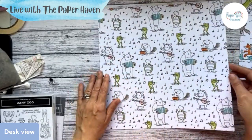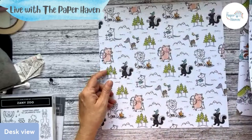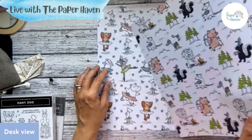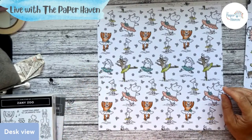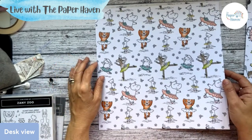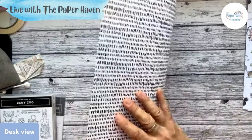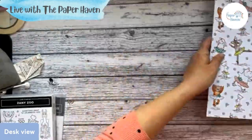Then we have musical animals, which is fun, and spots on that side. Then we have what I'd call adventuring animals — outdoorsy — and some flowers. And then you've got the theatrical ones. Well, I'm saying theatrical, they're all doing ballet really. And then on the other side it's got like that little pattern. So that's the papers.